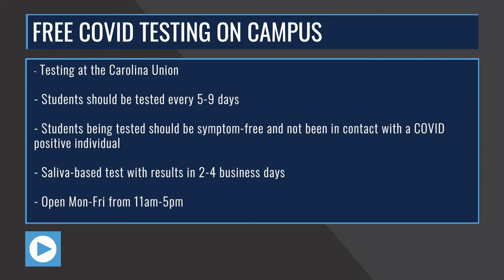Testing is available Monday through Friday, 11 a.m. to 5 p.m. No appointment is needed.